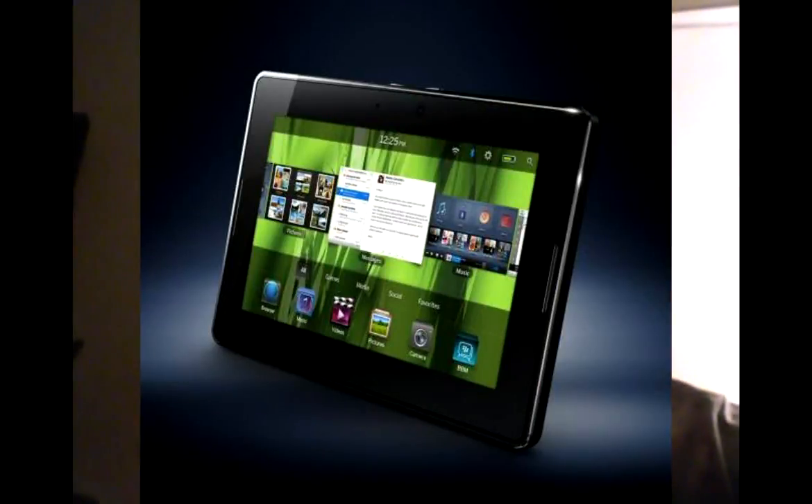We also have the BlackBerry PlayBook, running BlackBerry OS — do I really need to say anything else? There's a rumor it's supposed to have access to the Android Market, which would be great. Maybe we'll see an Android BlackBerry one day who knows, but I'm not sold on BlackBerry — they're just dying.